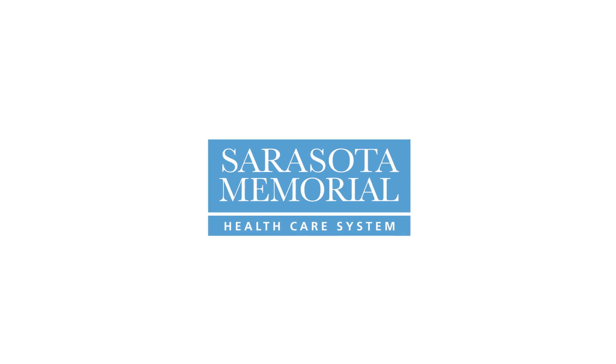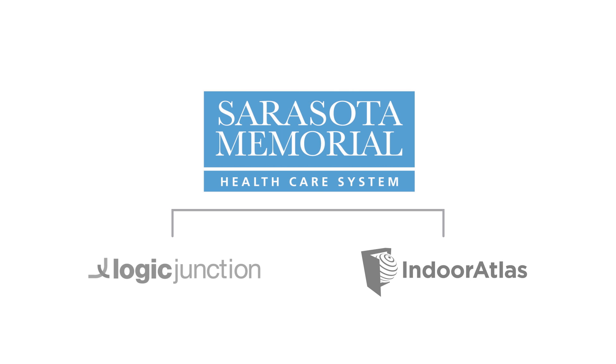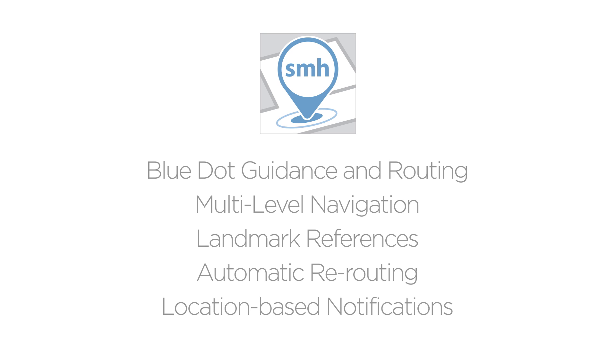SMH, in conjunction with Technology Innovators, Logic Junction and Indoor Atlas, developed the SMH Wayfinder. This free app provides GPS-like turn-by-turn directions and indoor positioning accuracy of 3 to 5 feet.